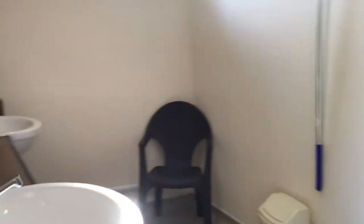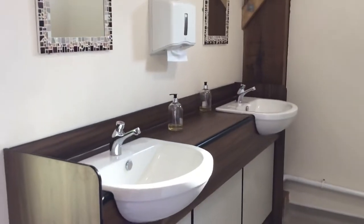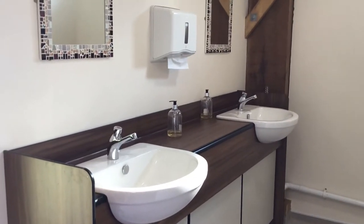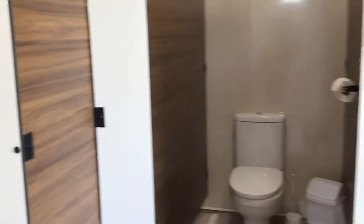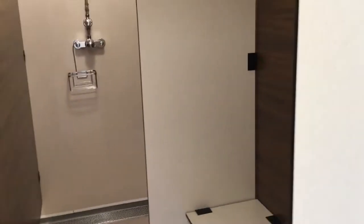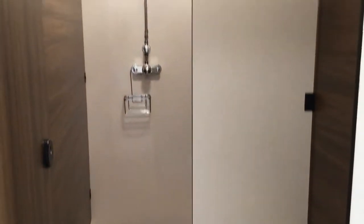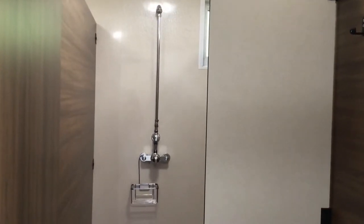These are the ladies toilets — they're exactly the same as the gents. There are two showers, two hand basins and two toilets in each side. Both the shower cubicles have a small seat in them so you can keep your things up and dry whilst you're showering.